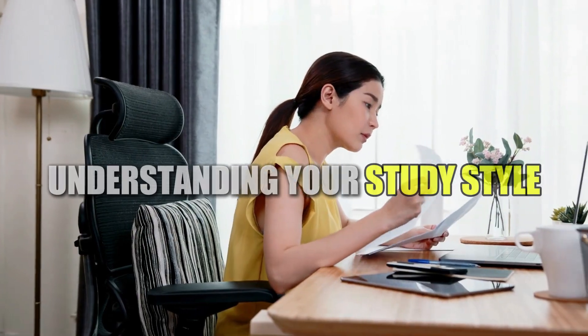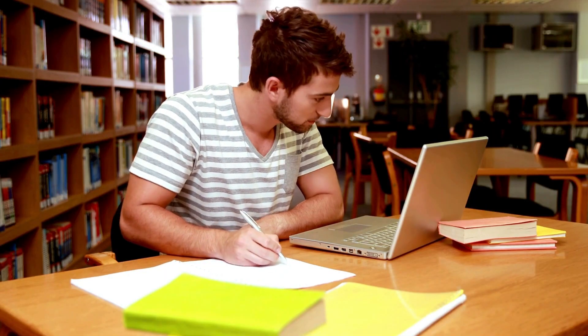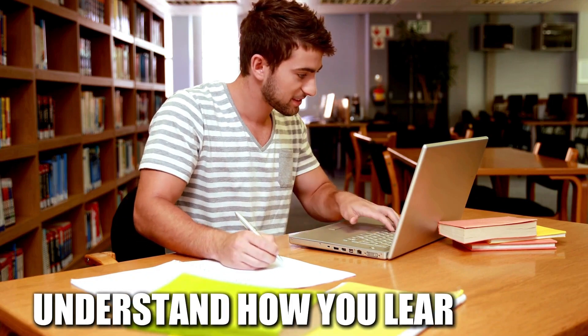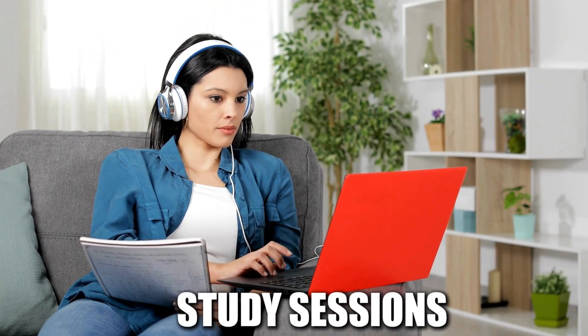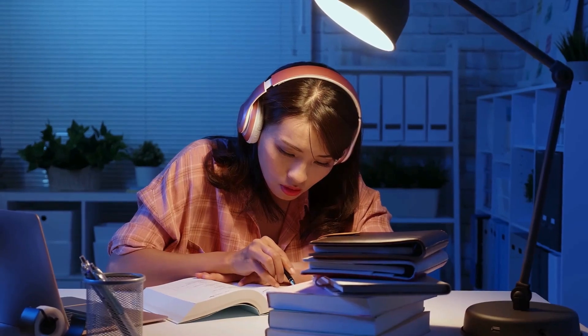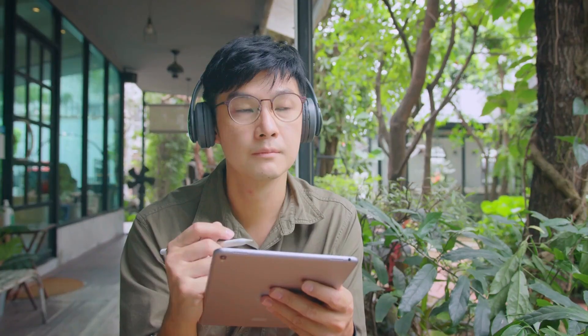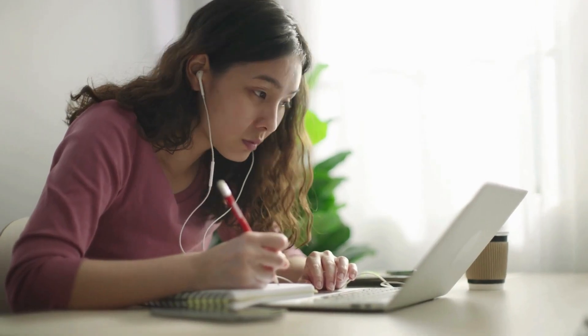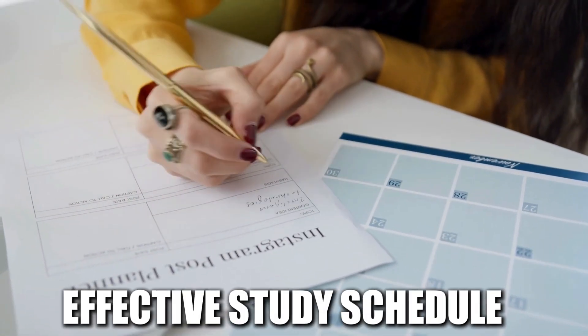Understanding your study style is the first step. Before we dive into the nitty-gritty of scheduling, it's crucial to understand how you learn best. Are you a morning person who thrives on early study sessions, or a night owl who finds focus in the quiet hours? Do you prefer visual aids, auditory learning, or hands-on activities? Knowing your learning style is the foundation for building an effective study schedule.